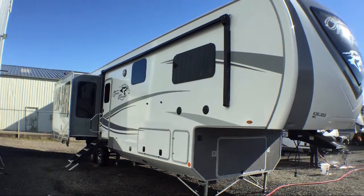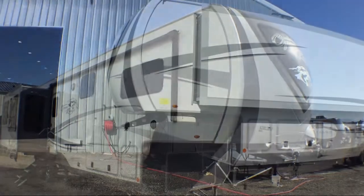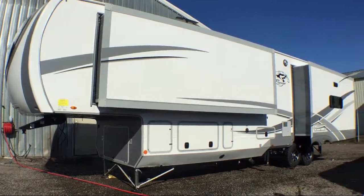Theater seat for two with cup holders, bathroom shower with a seat, walk-around queen bed, dinette slide, slide-out kitchen, and sleeps up to four people.